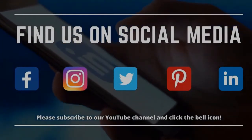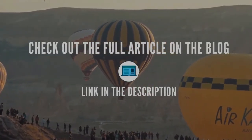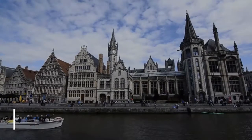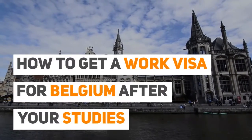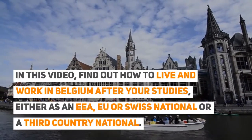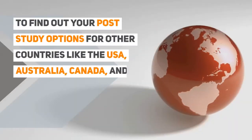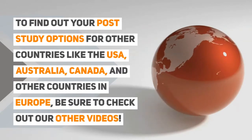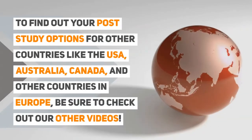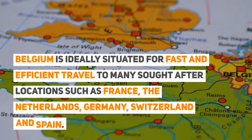Thanks for joining us. Follow us on social media for the latest Schengen visa news and updates. Read our blog post for more information. In this video, find out how to live and work in Belgium after your studies, either as an EU or Swiss national or a third country national. To find out your post-study options for other countries like the USA, Australia, Canada, and other countries in Europe, be sure to check out our other videos.